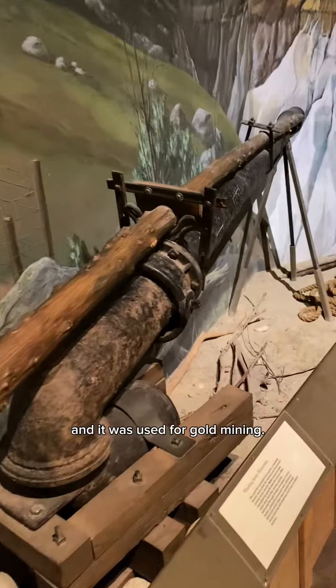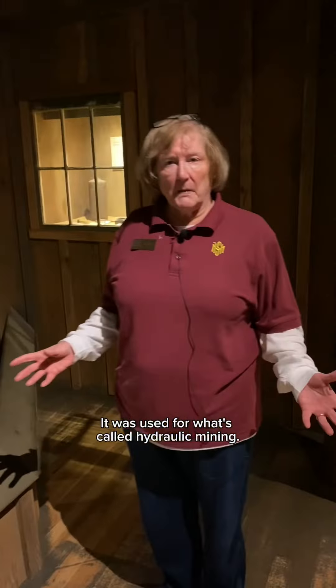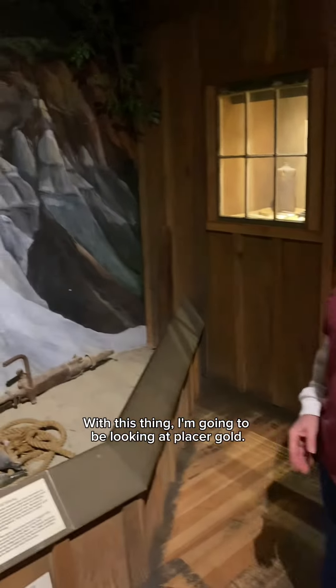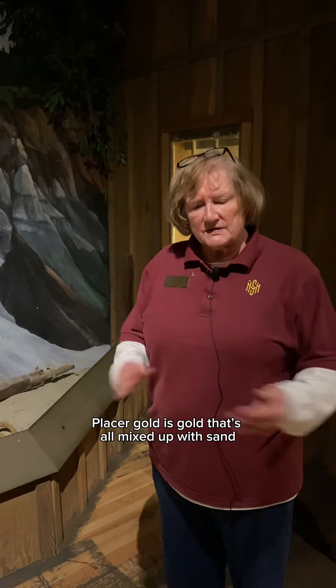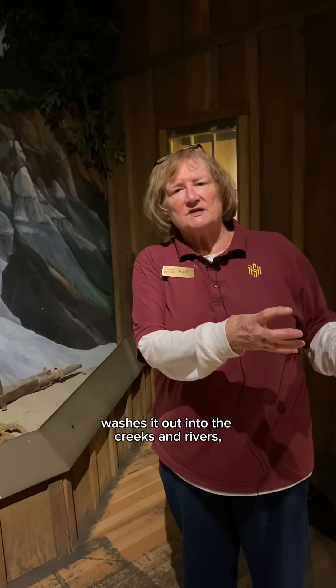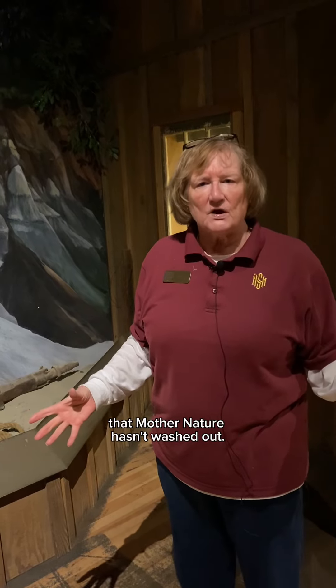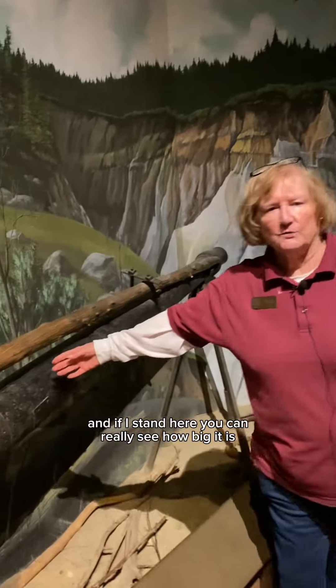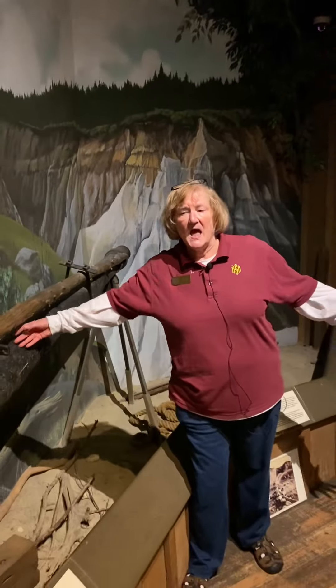It was used for gold mining — what's called hydraulic mining. Hydraulic basically means 'with water.' With this thing, I'm going to be looking for placer gold. Placer gold is gold all mixed up with sand and gravel up in the mountains. As Mother Nature washes it out into the creeks and rivers, I'm looking for gold that Mother Nature hasn't washed out yet — so I'm gonna wash it out myself. And if I stand here, you can really see how big it is.